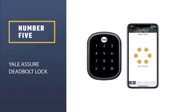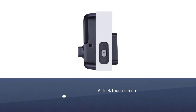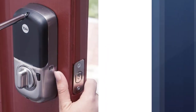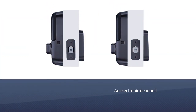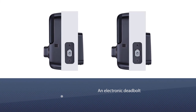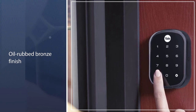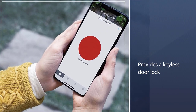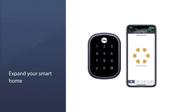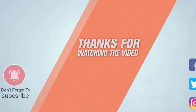Number five: Yale Assure Deadbolt Lock. This WiFi smart lock features a sleek touchscreen and pairs with a variety of smart home systems including Amazon Alexa, Google Assistant, Philips Hue, Apple HomeKit, and more. Enjoy hands-free use by syncing the lock with your phone or Apple Watch. The door locks automatically when closed or after a set period of time using an electronic deadbolt. Share permanent, temporary, or scheduled access with friends or neighbors using digital keys. Choose from black, polished brass, satin nickel, or oil-rubbed bronze finish. This version provides a keyless door lock, but the listing also includes an option for keyed entry. For more details, click the link in the description.